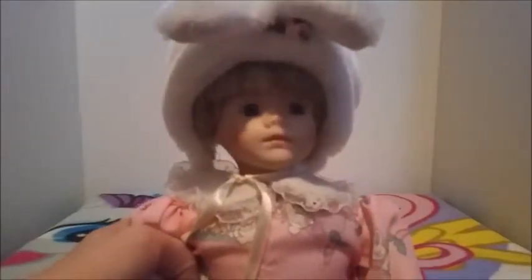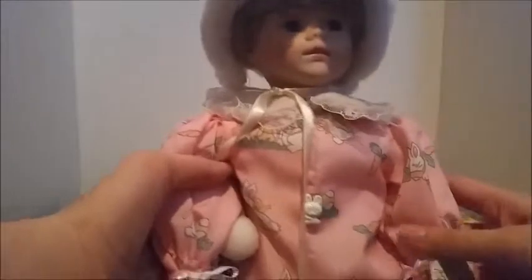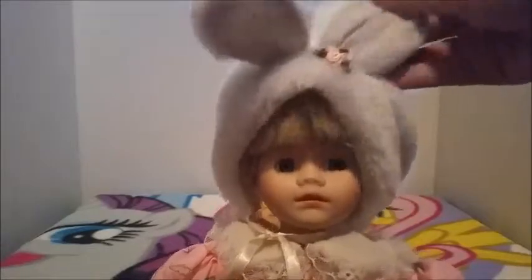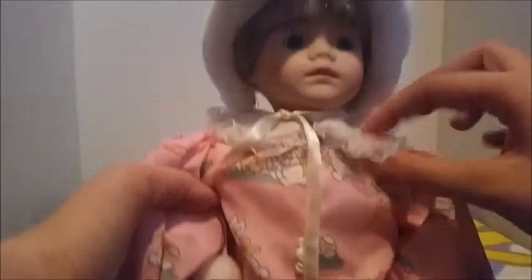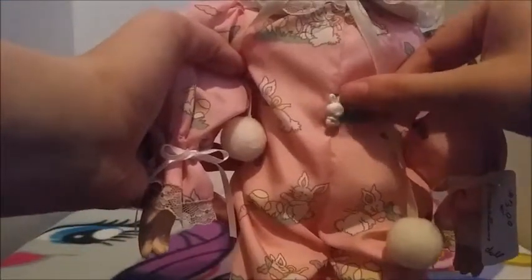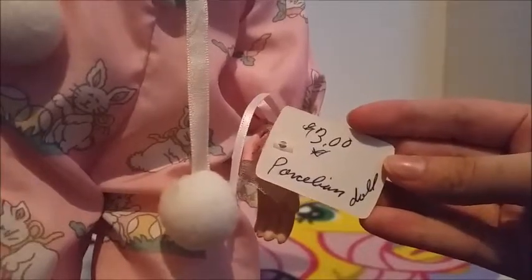First, I have this adorable porcelain doll — the face is porcelain but most of the body is cloth and fabric. She has a little bunny ear kind of hat that ties with a little ribbon, and this whole bunny-themed outfit. A really cute little collar with lots of lace, and even the button on their outfit is a little bitty bunny. They have like footie jammies — it's so cute! Here's what it looks like from the back; it removes with velcro. This doll was $3, but since it was half off day, it was only $1.50.